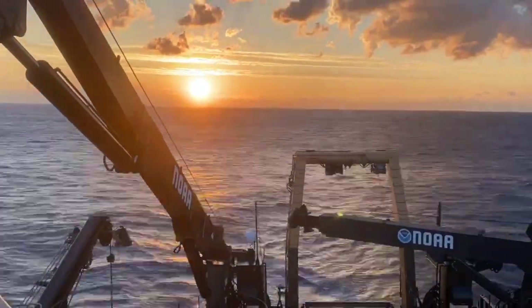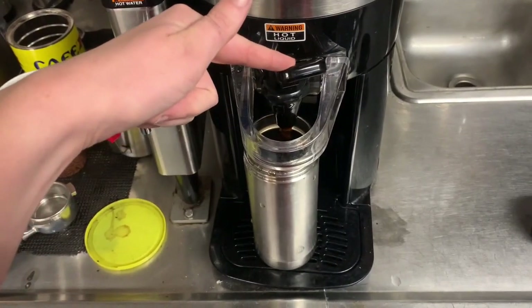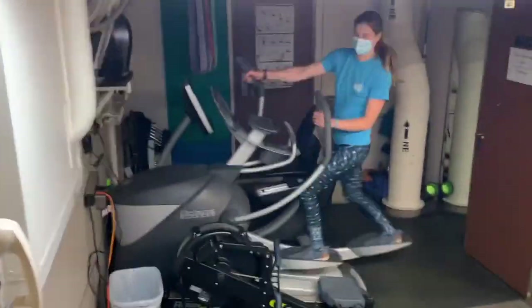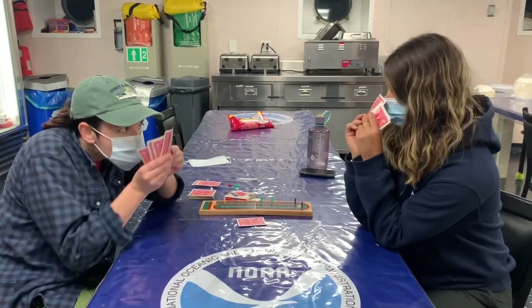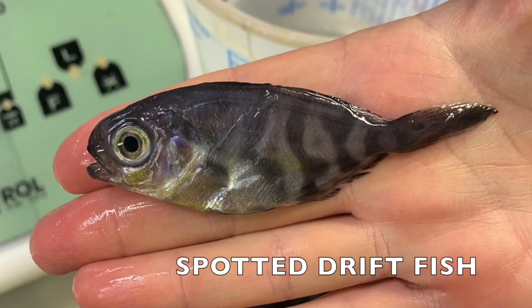Once everything is cleaned up and put away, we might have some time before the next station — go to the galley, get some coffee, or maybe even a snack. One might be motivated to work out, play a fun game, or just think about the organisms.